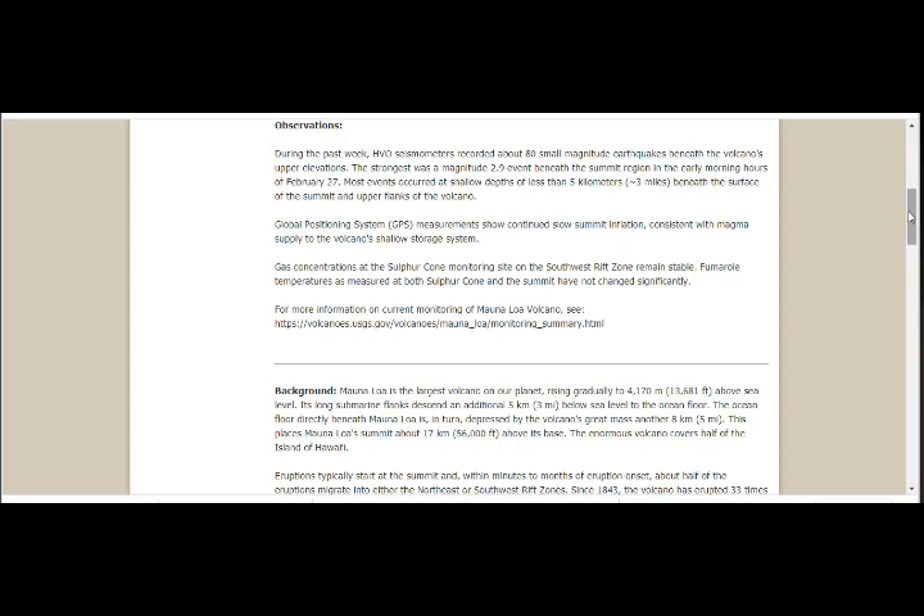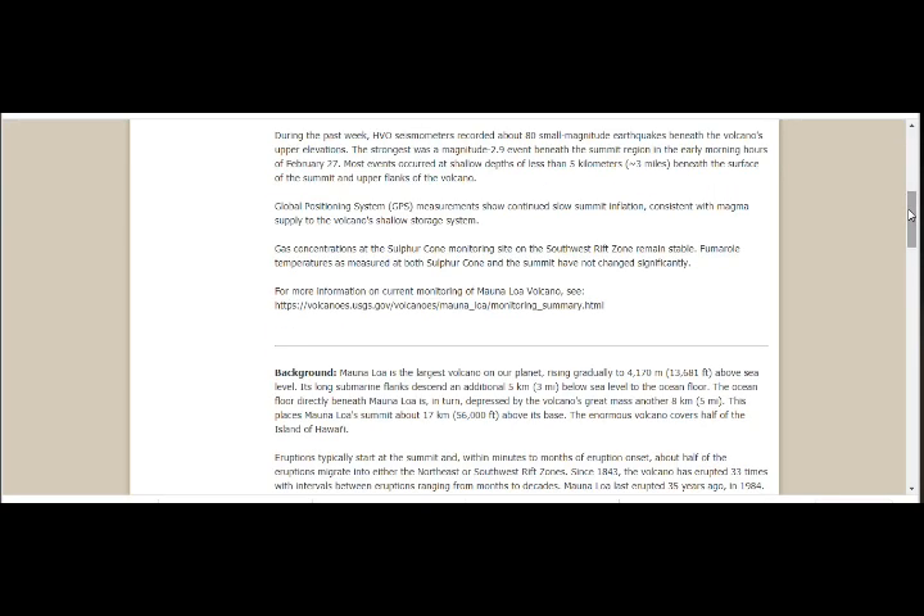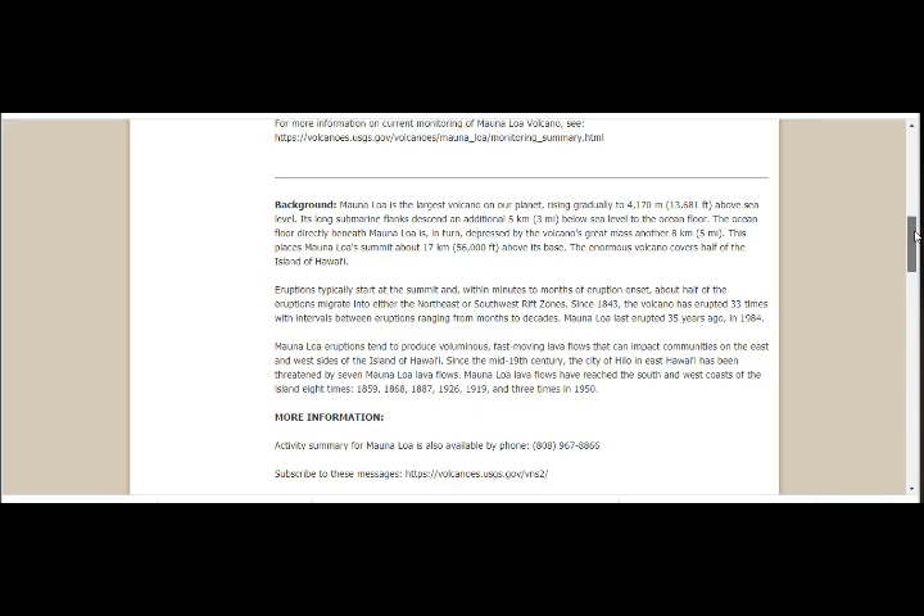I'm sitting in Europe, in Athens, Greece, so it's the 29th here, but it's the 28th in the afternoon there. GPS measures show continued slow inflation consistent with magma supply to the volcano's shallow storage system. Gas concentrations at the sulfur cone monitoring site on the southwest rift zone remain stable. Fumarole temperatures at both sulfur cone and the summit have not changed significantly. This earthquake was to the southwest — about half of eruptions migrate to either the northeast or southwest rift zones.